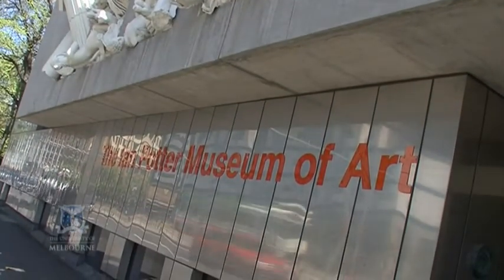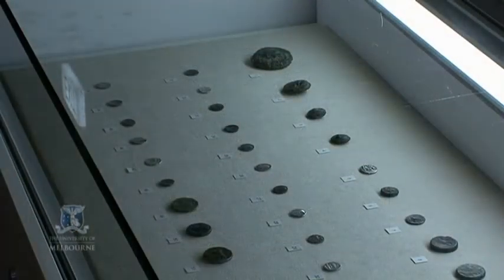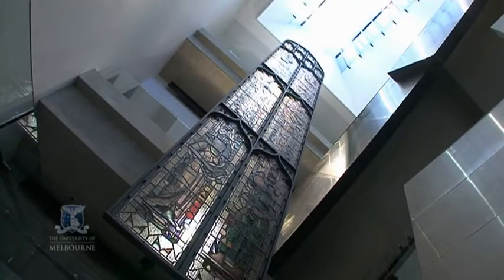The University's Ian Potter Museum of Art is the major exhibition space and visitor centre for the University's art and classics collections. A lot of our current exhibitions are objects from the University art collection with strong associations to the University's history. The Leckie window behind me is a classic example — it was installed in the old Wilson Hall in 1934, and tragically the whole hall burnt down in 1952. That is the only surviving remnant of the ceremonial hall of the University.